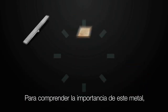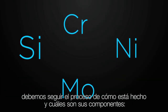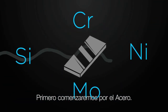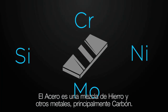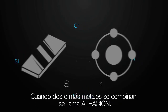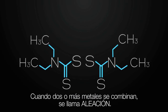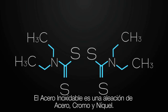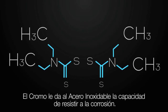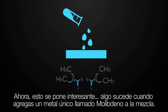To understand the importance of this particular metal, we need to follow the process of how it is made and what the components are. First we'll start with steel — steel is a mixture of iron and other metals, primarily carbon. When two or more metals are combined together, it's called an alloy. Stainless steel is an alloy of chromium, steel, and nickel. The chromium gives stainless steel the ability to be corrosion resistant.